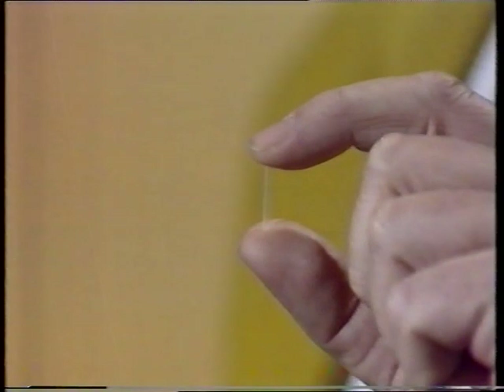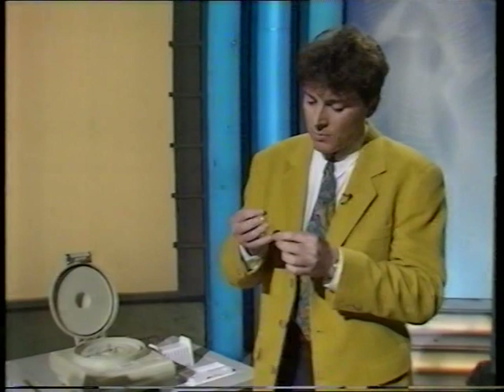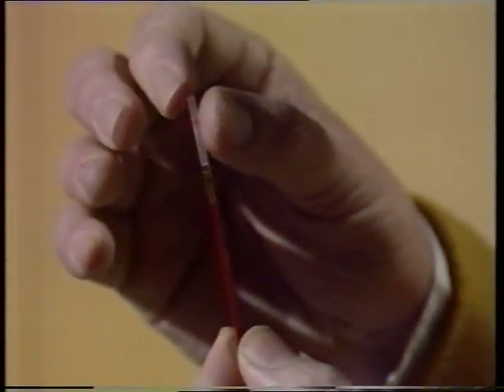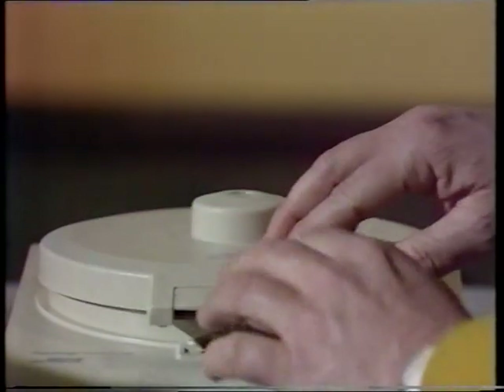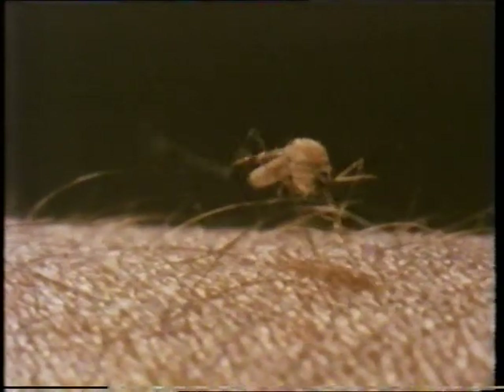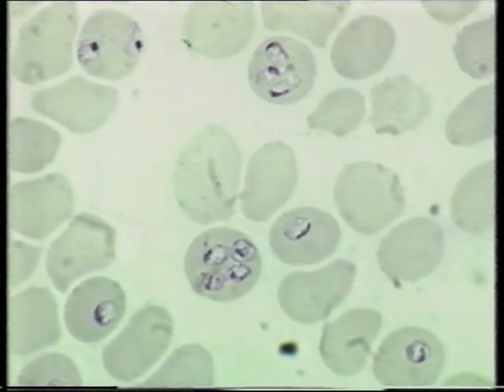This tiny plastic rod could soon be helping to save lives. It's part of a new technique for diagnosing one of the most widespread diseases in the world — malaria, which kills about two million people every year. The rod goes into a tube of blood taken from a malaria victim, which then goes into a high-speed centrifuge. The disease starts with the bite of a female mosquito — as it feeds, it injects tiny malarial parasites into the bloodstream. Eventually, the parasites end up in the red blood cells, from where they can wreak havoc. But spotting the infected cells amongst loads of normal cells can be tough.